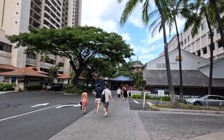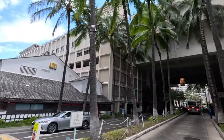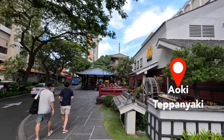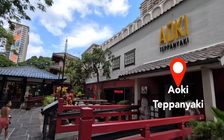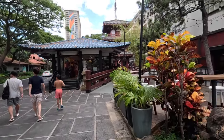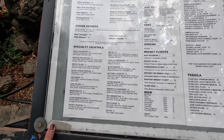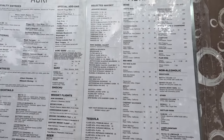There's a teppanyaki restaurant on the right-hand side, and this arrow points to Kalia Tower, which is where that first Starbucks was. Kalia Tower is aptly named because it's closest to Kalia Road. This restaurant is called Aoki — super tasty, teppanyaki style. You can take a quick look at their menu: specialty entrees, junior entrees for kids, different cocktails, whiskey, wine, non-alcoholic drinks, tequilas, and sodas.